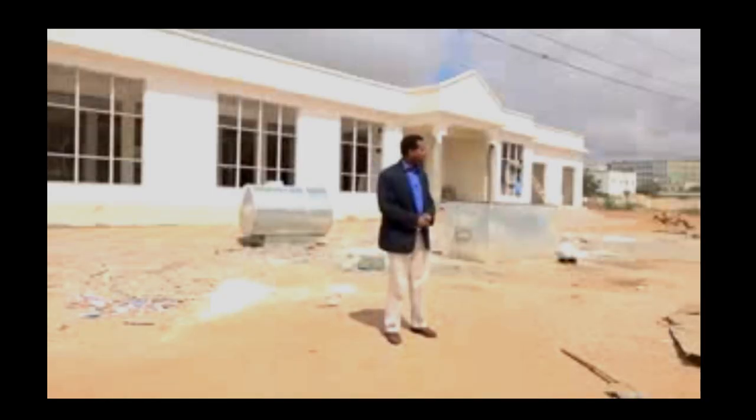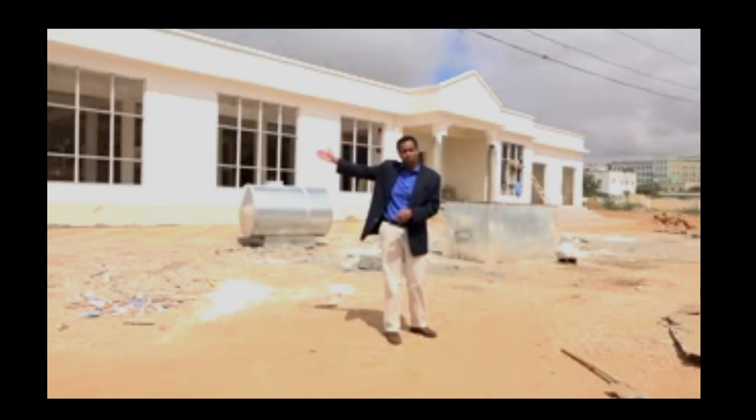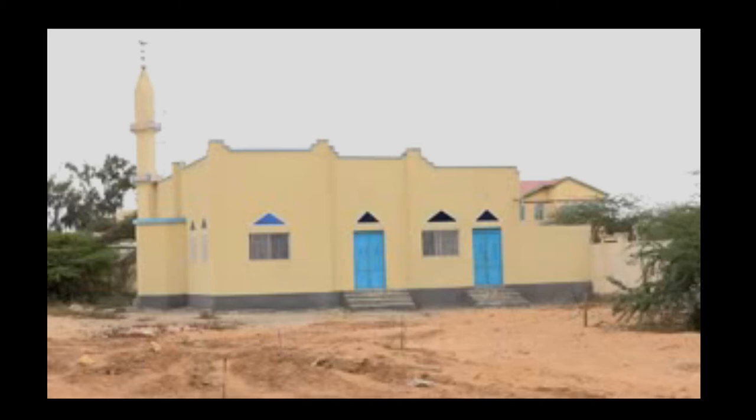Here is the ground of the Somaliland National Library. It's right in the middle of Hargeisa — barely a few minutes' walk from the general hospital and about a five to ten minute walk from the presidency and all the main ministries. The columns have been put up to build the second floor, and there's a mosque planned along with a huge amount of other grounds. A lot of work remains to be done.